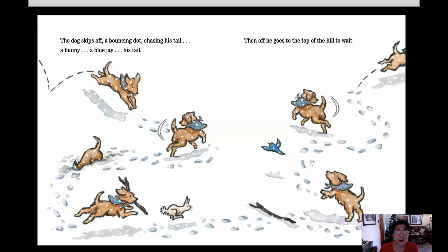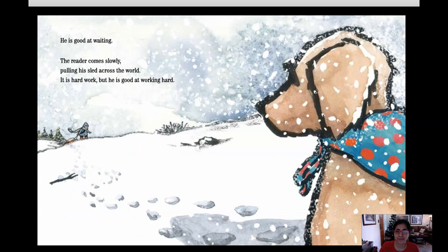I love the way the dog's going around and around. The dog skips off bouncing, chasing his tail, a bunny, a blue jay, his tail, and then off he goes to the top of the hill to wait. He is good at waiting. The Reader comes slowly, pulling his sled across the world. It is hard work but he is good at working hard.